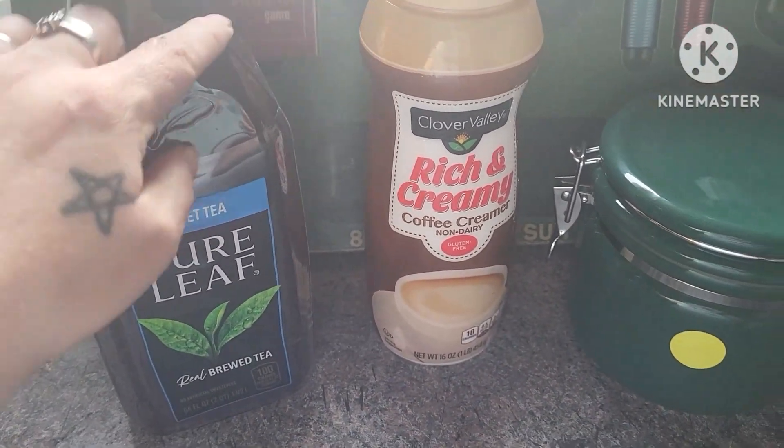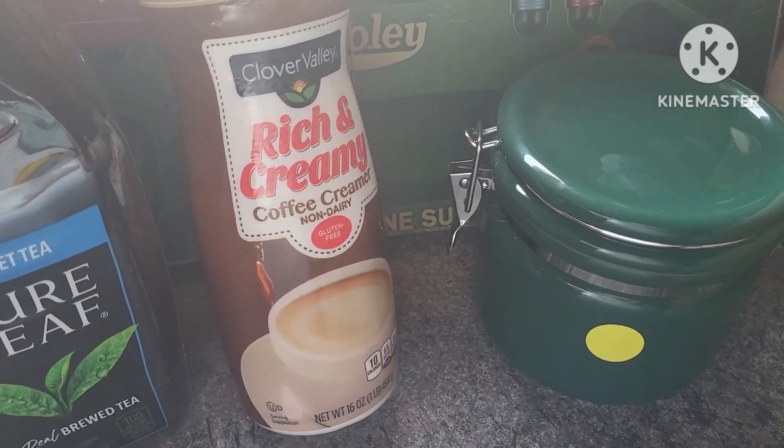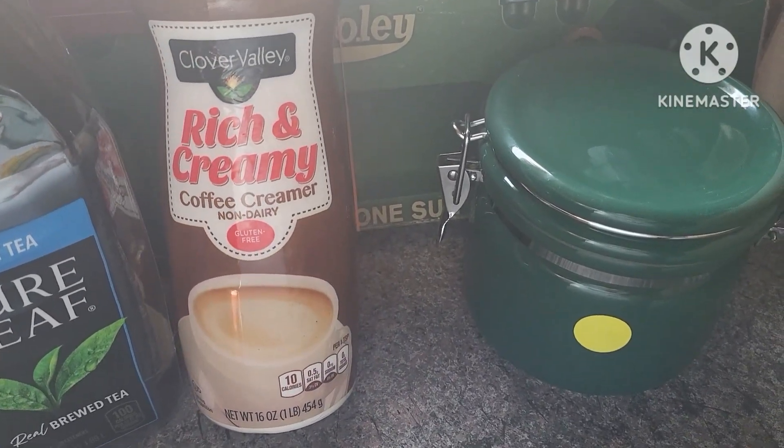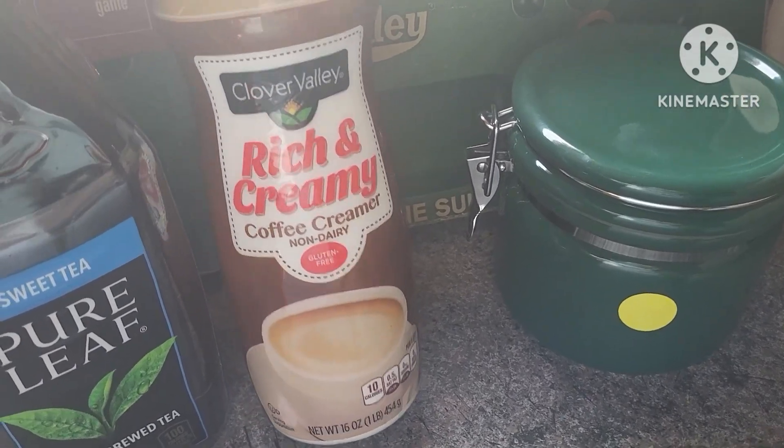We got this iced tea at Dollar General. This is one of my guilty pleasures — I love a cup of tea with this non-dairy coffee creamer in it. This rich and creamy brand is one of my favorites.